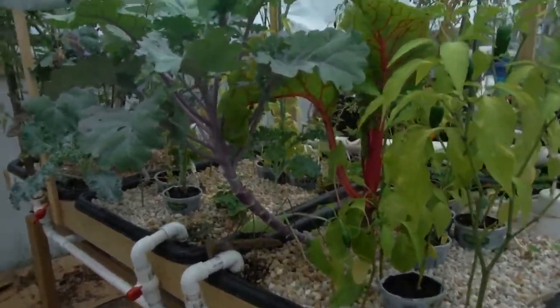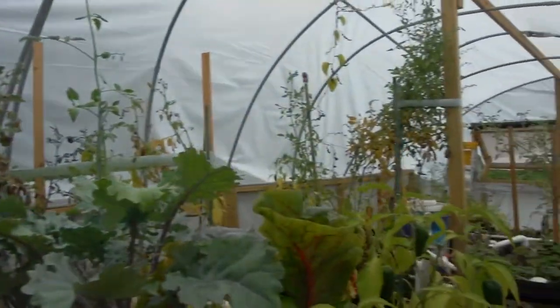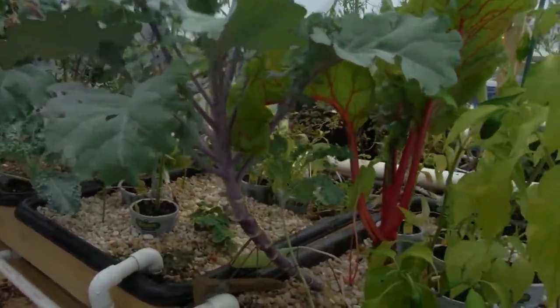What's going on YouTube? Another update here for the hot tub aquaponic garden, as you can see. Got stuff everywhere. This week I'm going to try it a little different — going to go with some successes and then move into the fails.